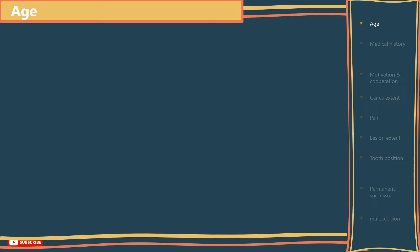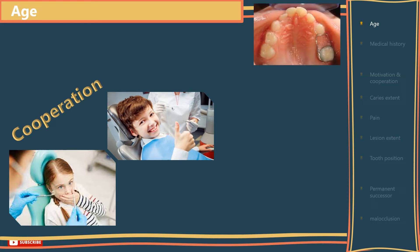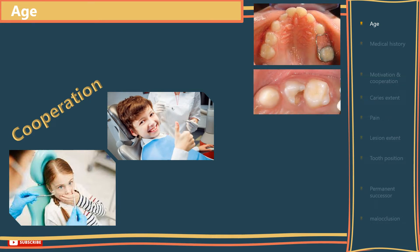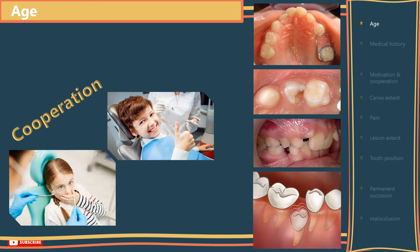Starting with the age of the patient. This will influence the likely cooperation for multiple restorative procedures — trying to rescue or fix the primary teeth. Also, the expected remaining length of service of the affected tooth, and the severity of sequelae following early tooth loss, as the earlier the tooth is lost, the greater the potential of space loss. Both will determine whether you are going to restore the primary teeth or extract them.